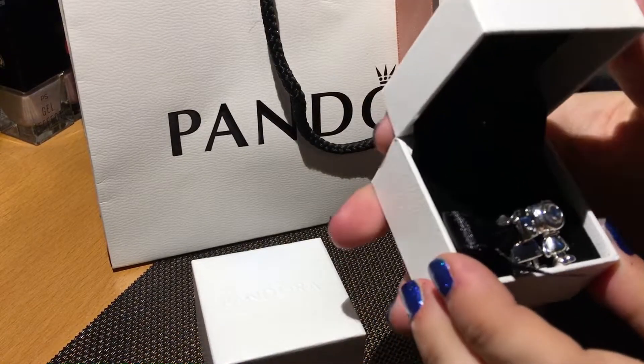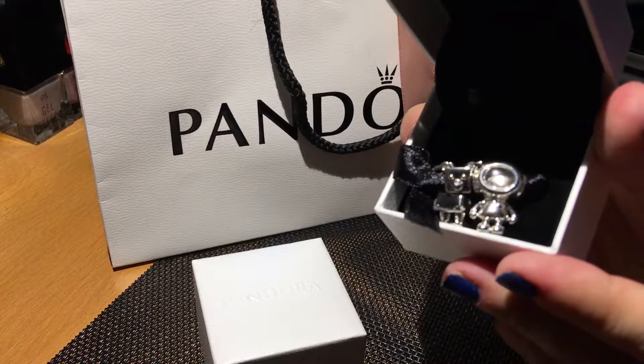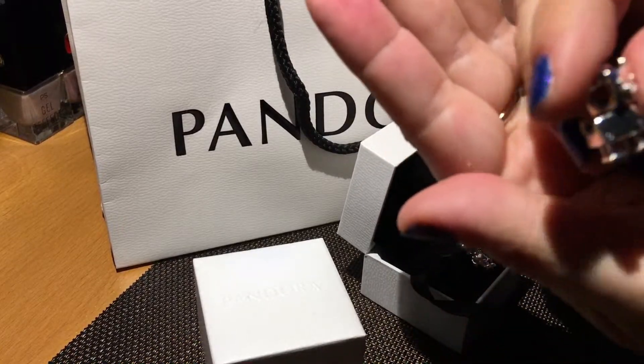Here we have arrived in a new video. These are my new two beautiful flowers that I will show you immediately, and here we have added the adapter.